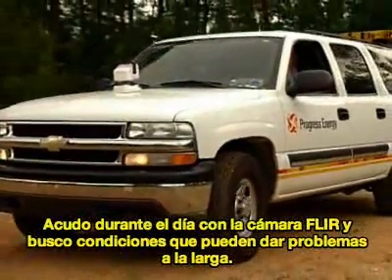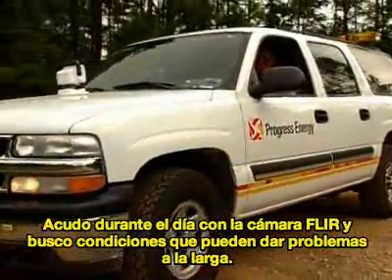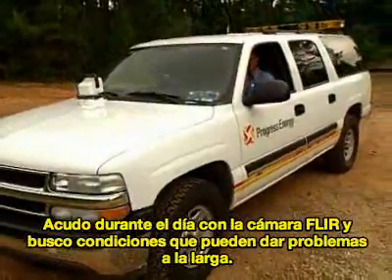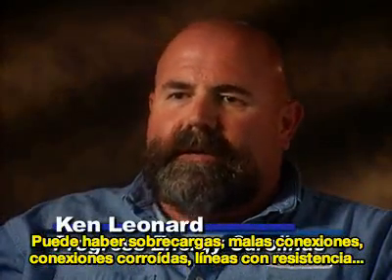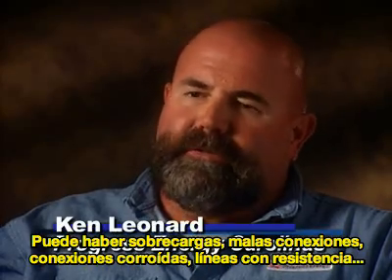I want to start my day with the P-Series FLIR camera. I'm looking for opportunities, which are problems in the Progress Energy world. They could be overloaded connections, bad connections, corroded connections, or high-resistant connections.